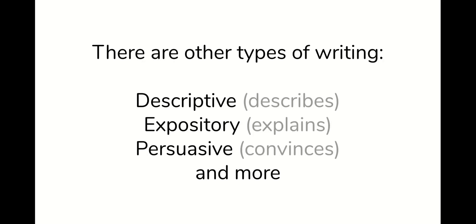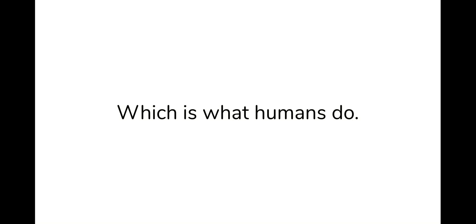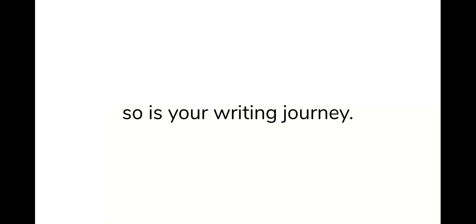There are other types of writing besides narratives. We have descriptive, expository, and persuasive — and there's even more. These are the academic forms for school and college and practical life. These forms show that you've learned how to reason, which means you've learned how to think. That's what humans do. And because you are unique, so is your writing journey.